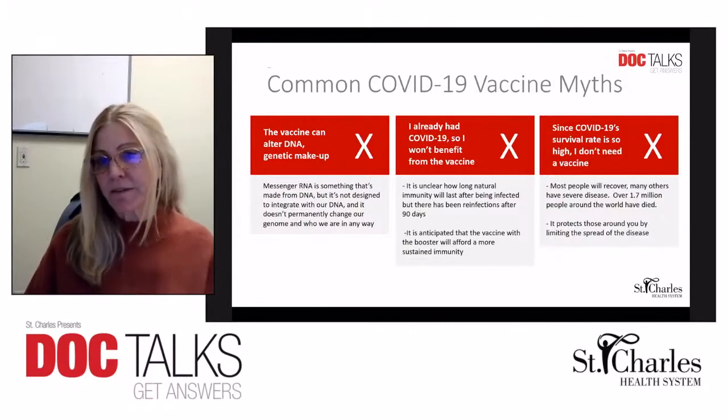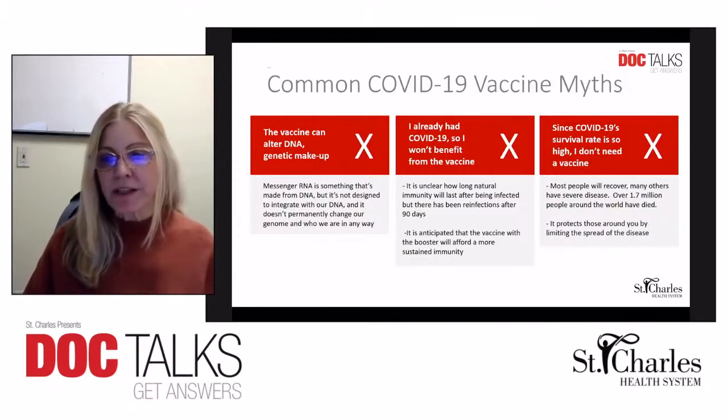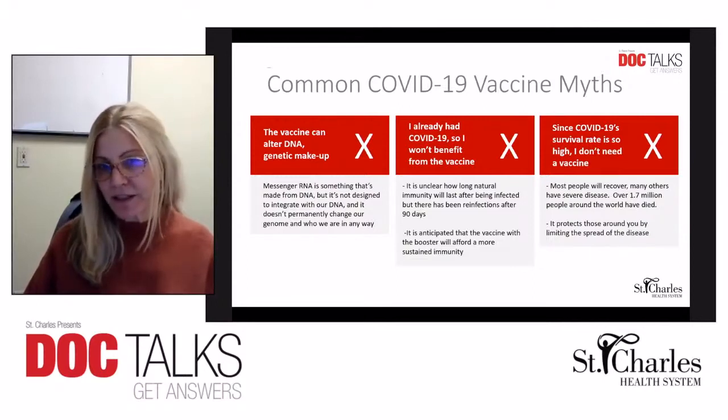So even if you have had COVID-19, we recommend that you get vaccinated. What should the timing be? Currently, the recommendation is to get the vaccine when you can, as long as you're not actively infected.